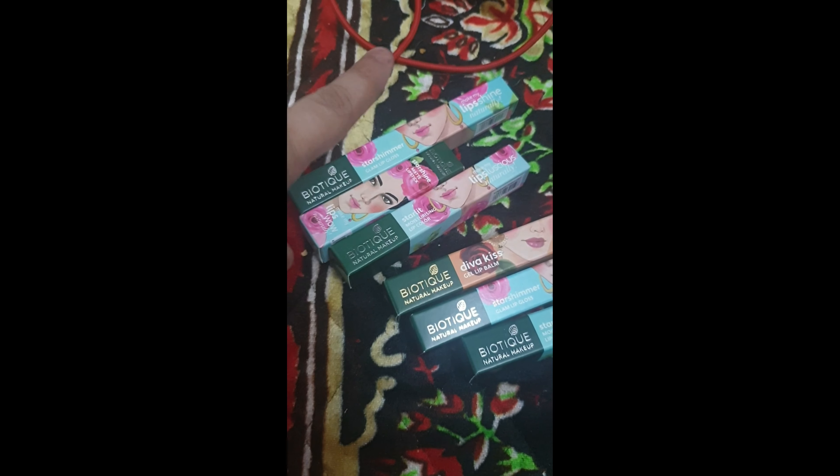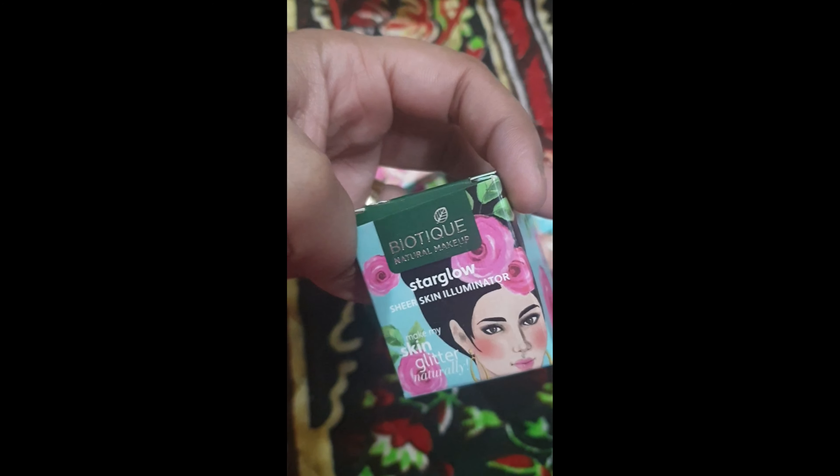I have bought Biotique natural makeup products — lip gloss, lip color, lip balm, and a sheer skin illuminator. Biotique has just launched their makeup collection, so I'm going to show you everything I bought. This is the sheer skin illuminator shade and the packaging is quite cute.